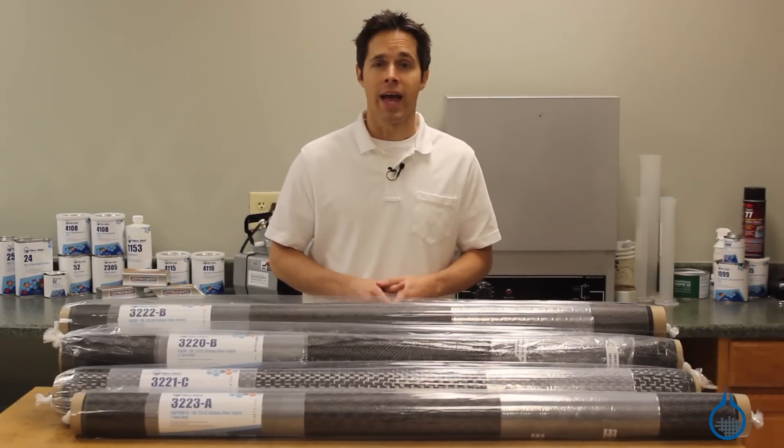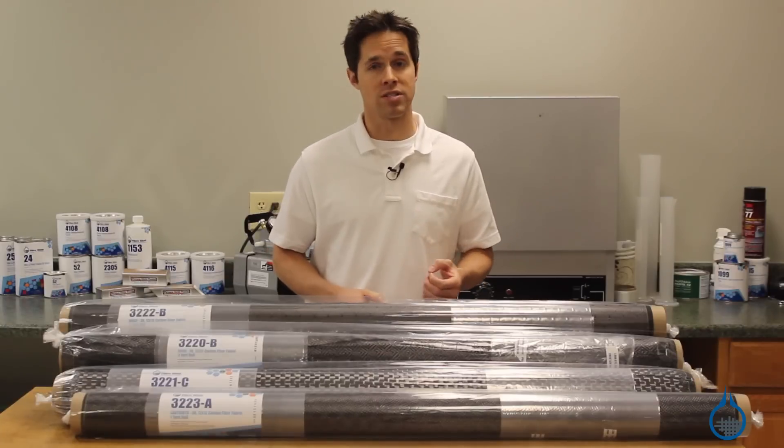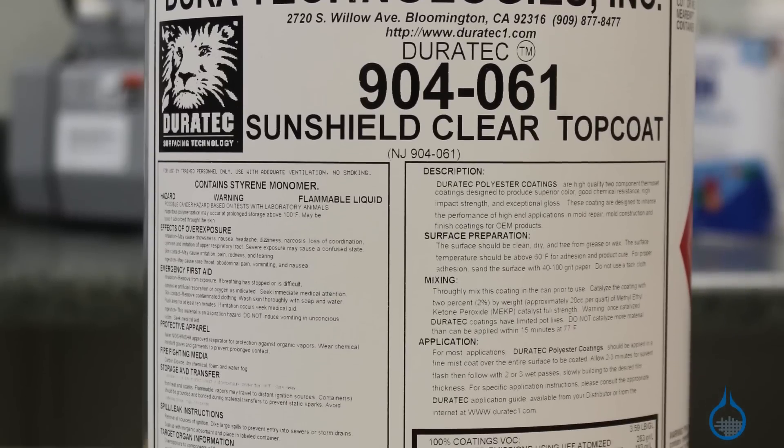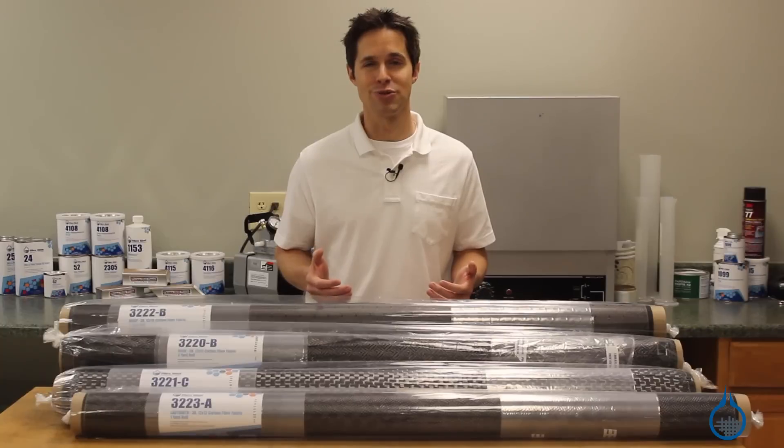To protect your laminate and keep it from yellowing over time, it will require a top coat like our Clear Finish Duratex Sun Shield, also found at Fiberglass.com. Thanks for watching us on YouTube.